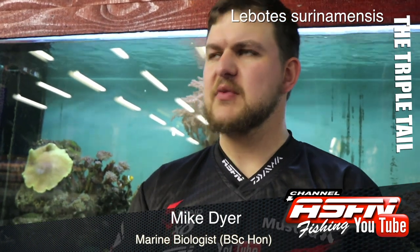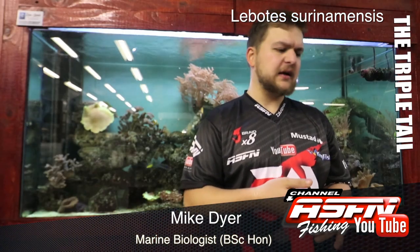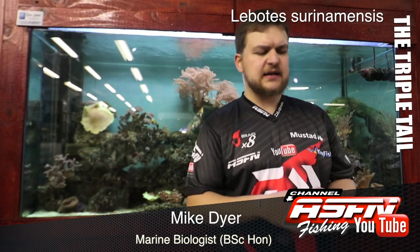They have a very dark, browny sort of color to them, with very big strong scales that actually look like they've been chiseled out of rock. They are very dark but strong looking fish. Their mouths are quite small for their size and they have very small eyes as well for their size.